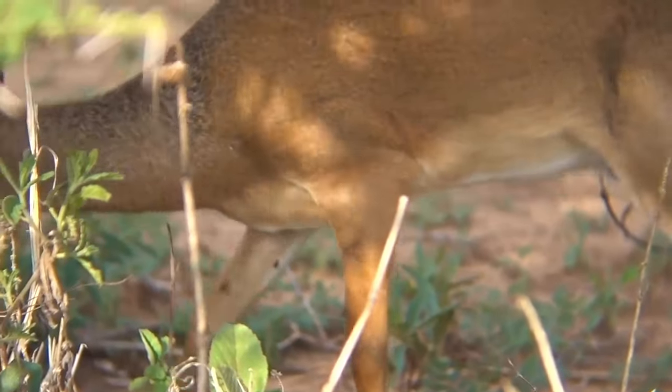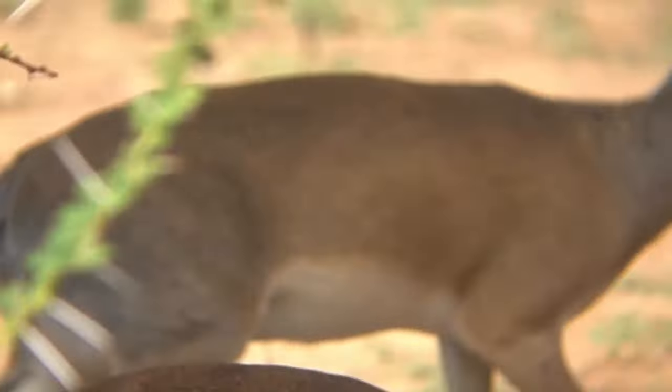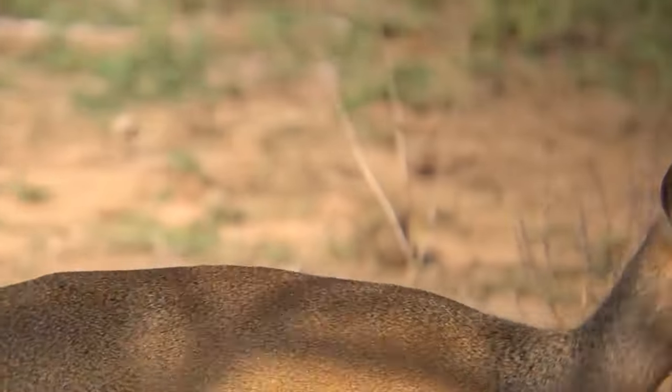When threatened, they'll lie low, but if spotted, they'll zigzag away making an alarm call — a whistle through their proboscis nose that sounds like 'Dik-Dik.'